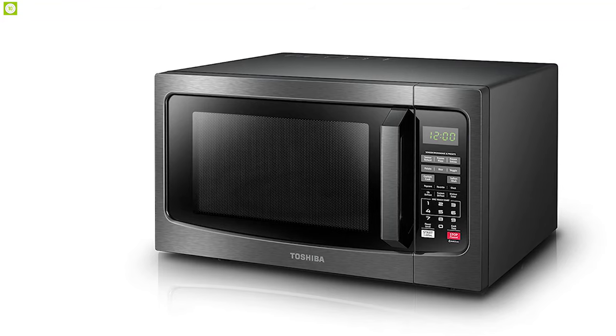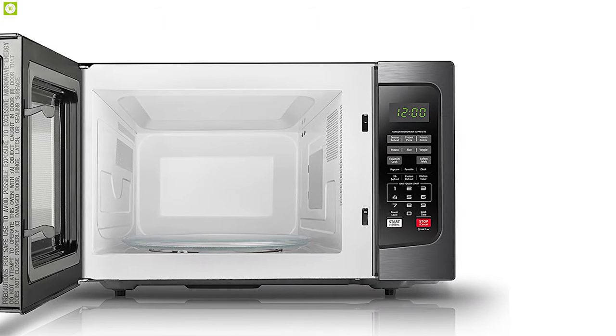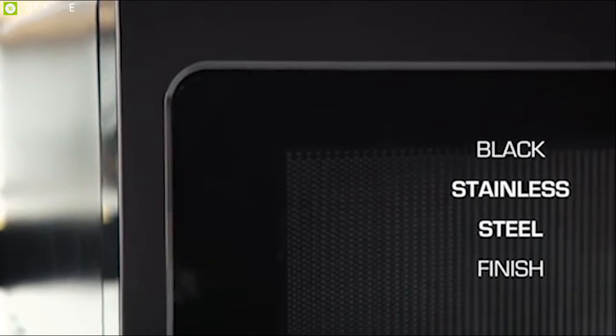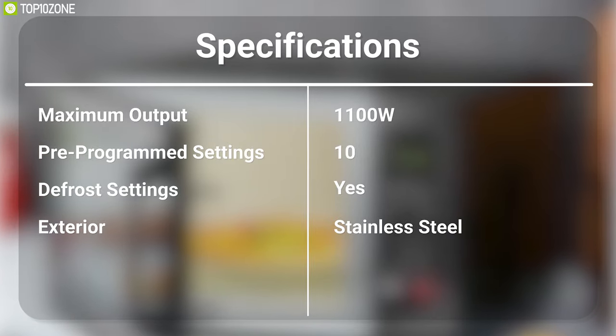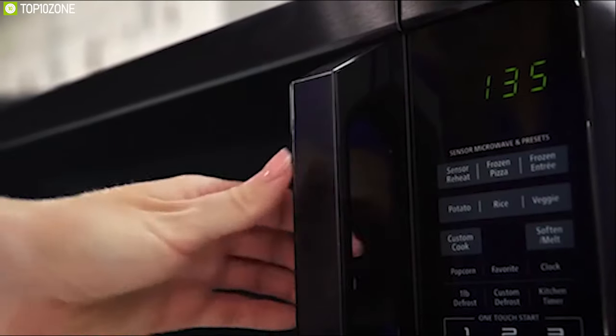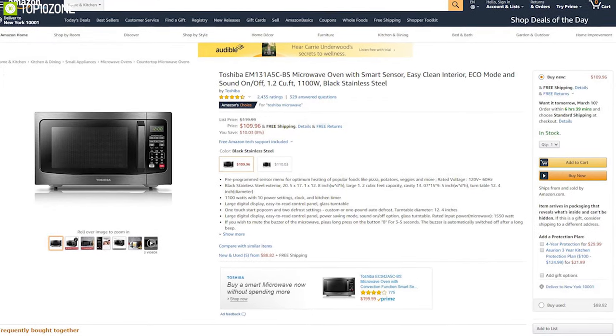The Toshiba EM131A5CBS features a large digital display and an easy-to-read control panel, making it super convenient to use. It comes with a black stainless steel exterior to ensure its longevity. The Toshiba EM131A5CBS is a must-have oven for anyone's kitchen, and you can get it online.